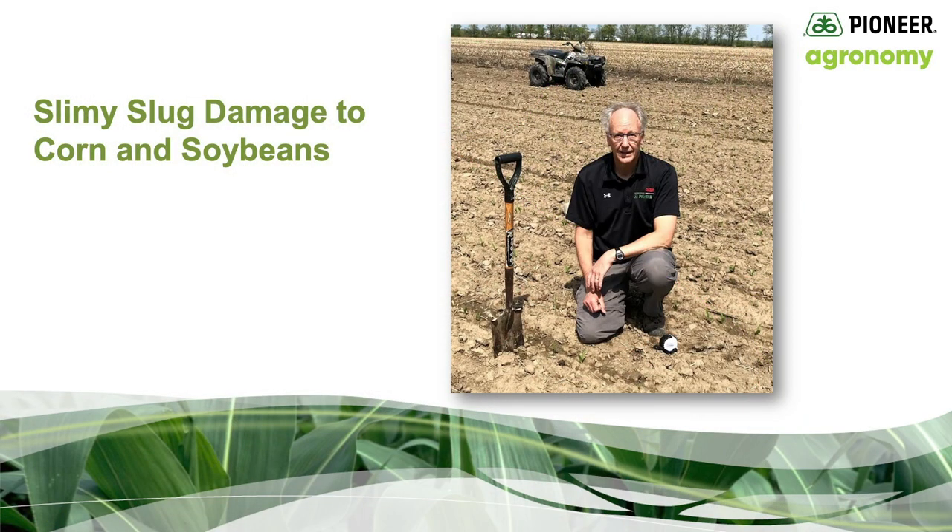Hi, this is Gary Brinkman, Pioneer Agronomist in Central Michigan. Today I'd like to visit with you about slimy slugs and the damage they can cause to corn or soybeans.